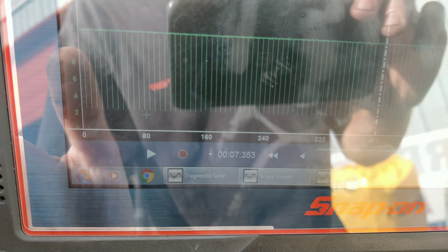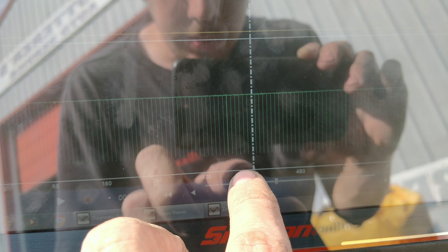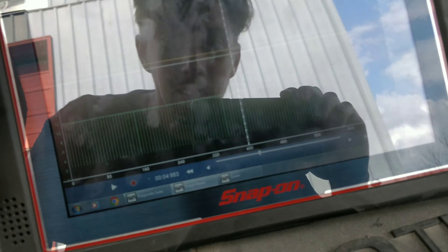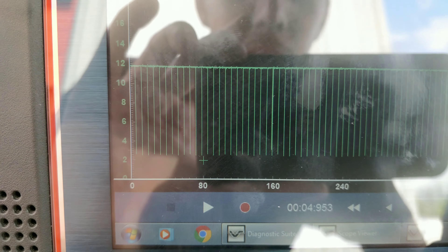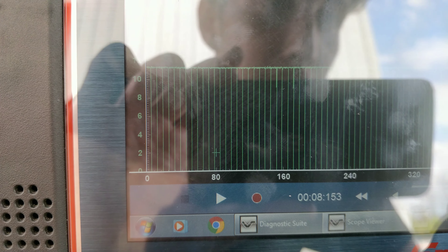I don't see any issues yet. What we can do is wiggle this at the same time and see if there's an issue. The sun came out — it's really hot. Was there a change when I wiggled this? There was a change! Look at that — we weren't getting pulled all the way down to ground. You guys see that? It wasn't pulling all the way down to ground.